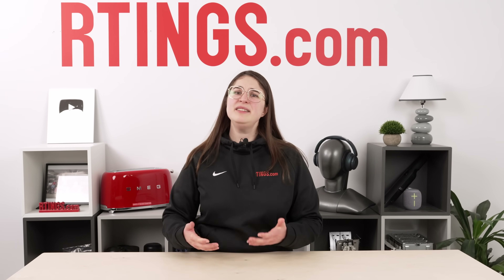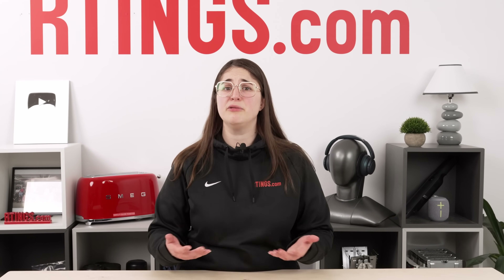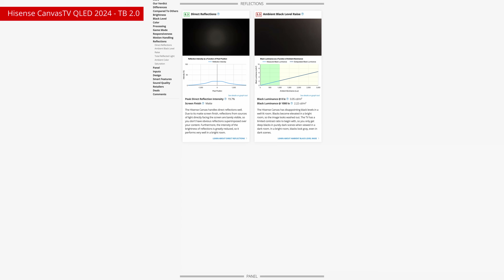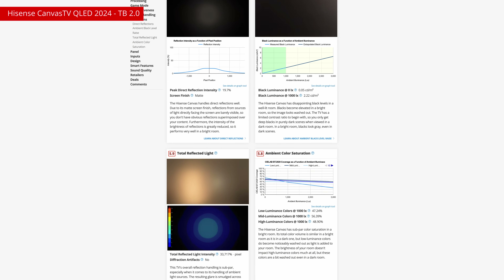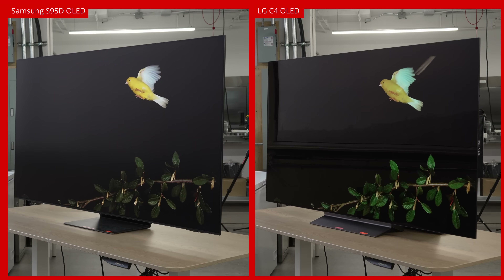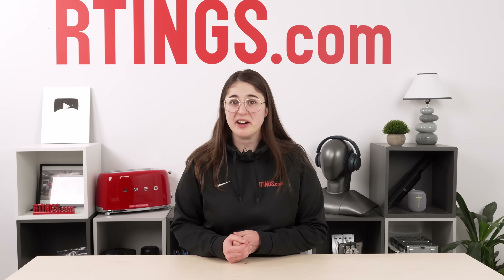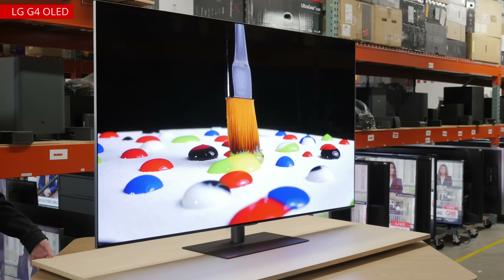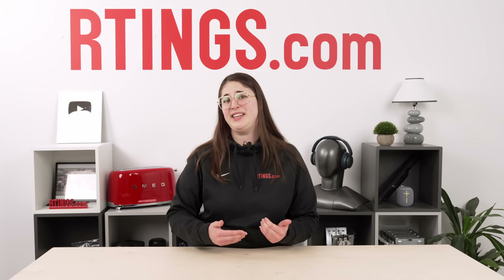What the S95D highlighted was that it didn't make sense to have only one score for reflections. We were making a judgment call for you on what was more important in reflection handling, and assuming it was just how much light bounces back. Our new suite of tests aims to fix that by breaking each of those components into its own dedicated methodology, so you can decide for yourself what's more important depending on your setup. You can make the choice whether you're more distracted by reduced contrast or the silhouette of the plant on your windowsill. Reflections aren't just about the screen finish and how that interacts with light from the environment — it's about how that interaction then interacts with the other functions going on in a TV at the same time.